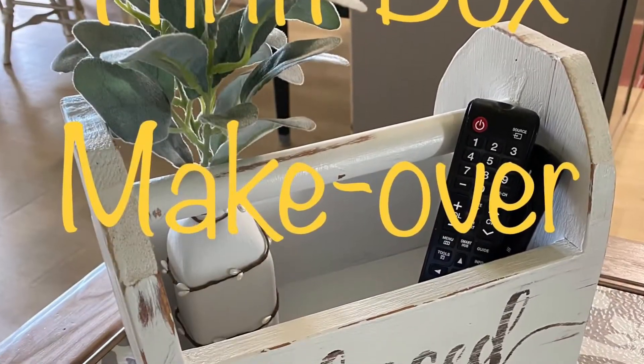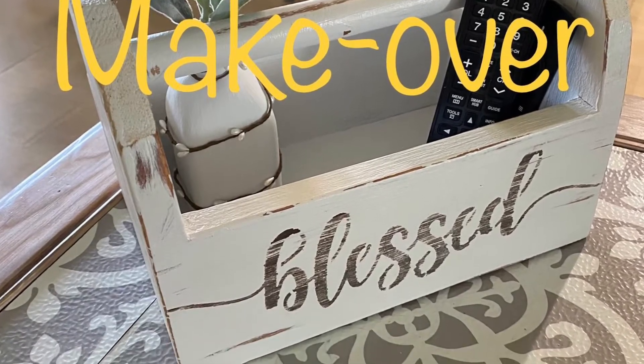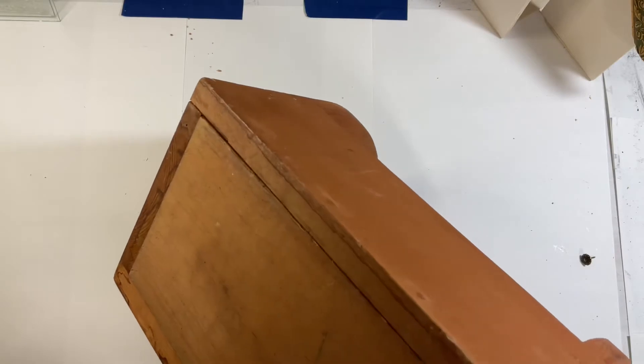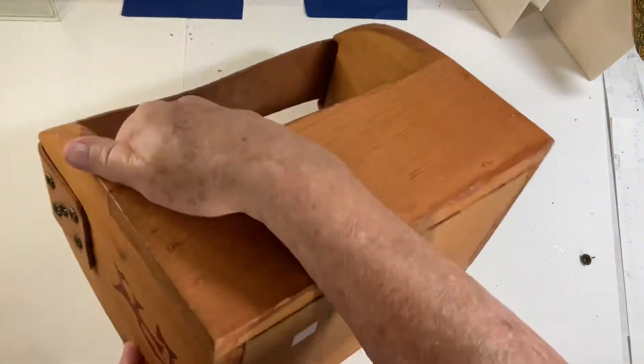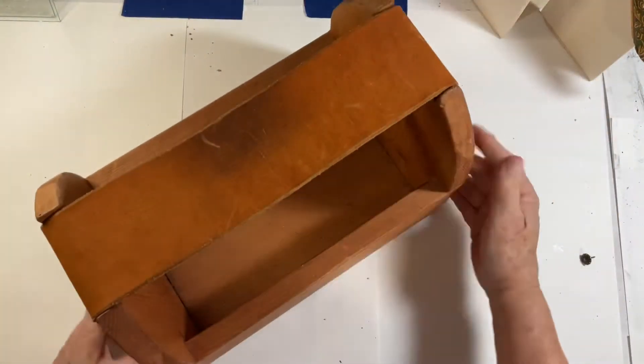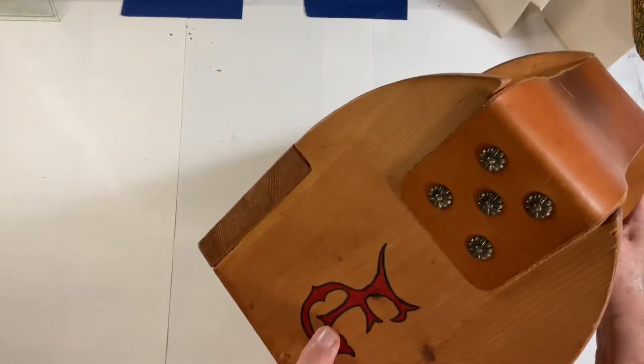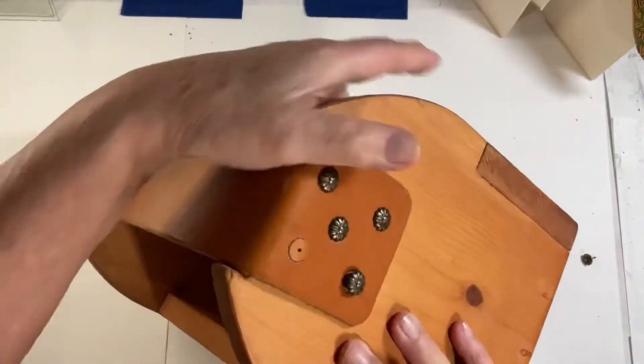Let's get going — make it a great one. Our craft today is a thrift box makeover. I had picked up this box; it looked like a little mini toolbox type thing that someone had made, homemade. I picked it up at a thrift shop, and it was half price on all wood products, so I think I paid $2.50 for it.